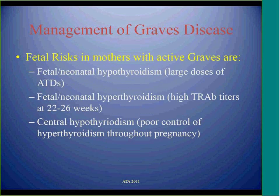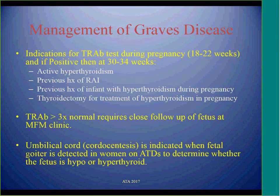Graves' disease is associated with increased risk for the fetus. It can cause fetal hypothyroidism with large doses of antithyroid drugs, or fetal hyperthyroidism if there are high levels of TSH receptor antibodies, and also central hypothyroidism. Therefore, any patient who is hyperthyroid during pregnancy or has a history of radioactive ablation or surgery for Graves' disease, or a previous infant with hyperthyroidism, should have TSH receptor antibody checked around weeks 18 to 22. If these antibodies are more than three times the normal range, patients should be referred to a high-risk clinic with close follow-up of their babies after delivery.